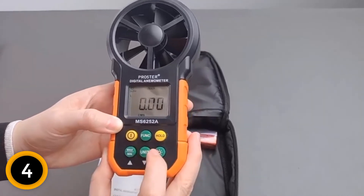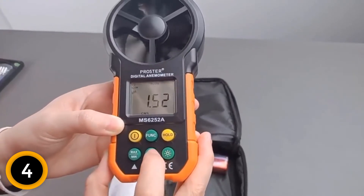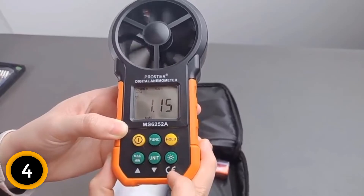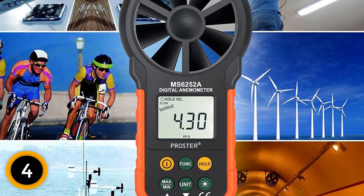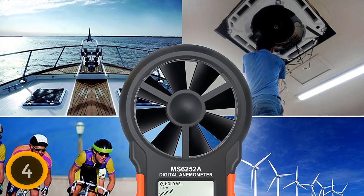The range of wind speed measurement is 0.80 to 30 meters per second. It can measure wind speed in different units like kilometer per hour, meter per second, mph, foot per minute, and knots. You can measure wind speed at maximum, minimum, average, and current speed settings. The small size makes it portable to carry along, and an efficient battery is included.